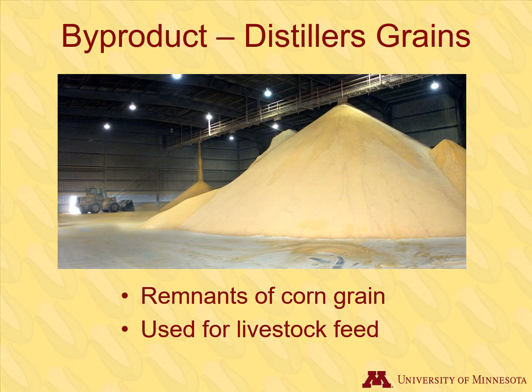Distillers grains are a byproduct of ethanol production — it is what remains after ethanol is removed. Distillers grains do not go to waste; they are used for livestock feed. They contain protein, fat, fiber, vitamins, and minerals, which are essential nutrients in animal feed. Billions of pounds of distillers grains are produced each year.